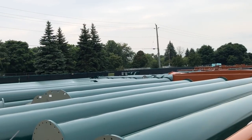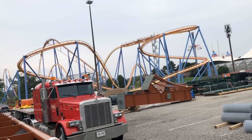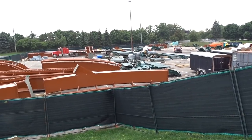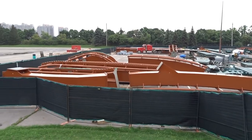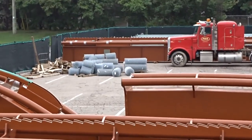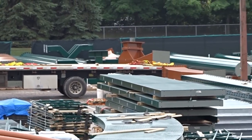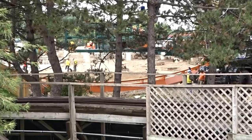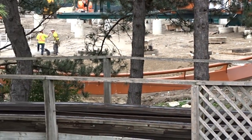No new track pieces arrived from what I can tell. It's hard to tell now because literally there are so many track pieces in the storage area. I'm looking very closely to see if I missed anything — it looks like nothing arrived. The only piece that I think may be new is that one over there next to the pre-drop or the holding brake.